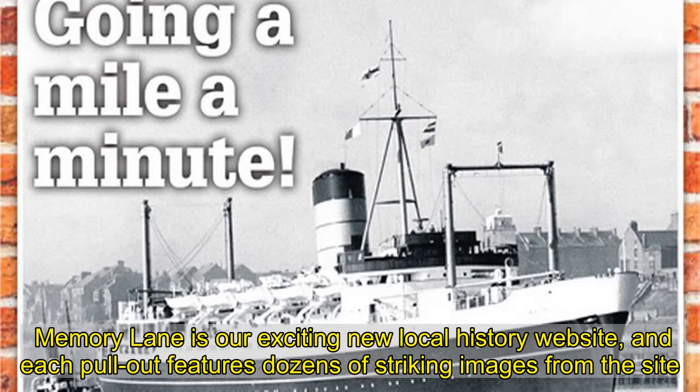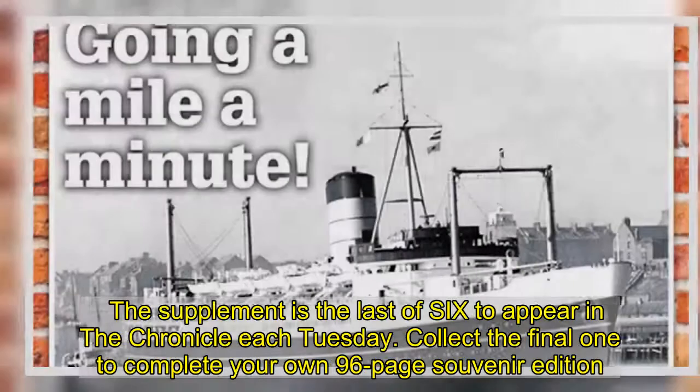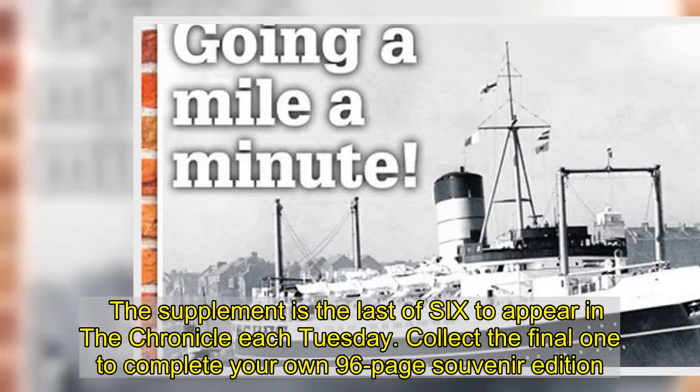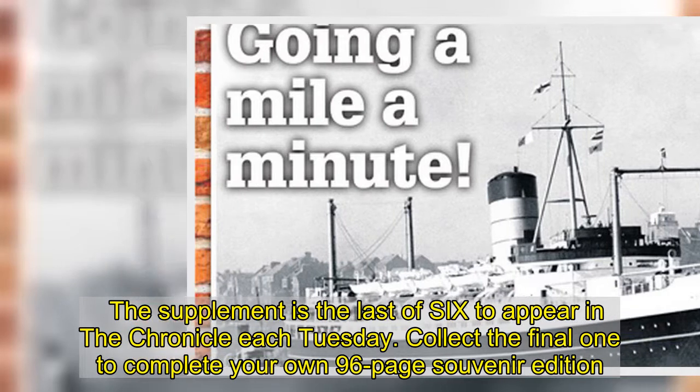Memory Lane is our exciting new local history website, and each pull-out features dozens of striking images. The supplement is the last of six to appear in the Chronicle each Tuesday. Collect the final one to complete your own 96-page souvenir edition.